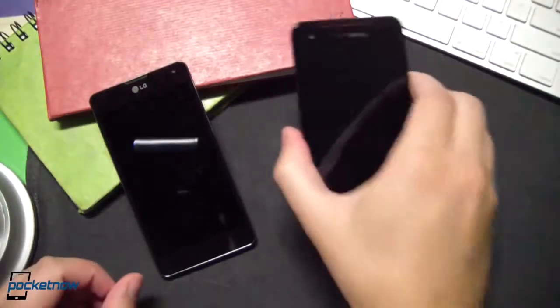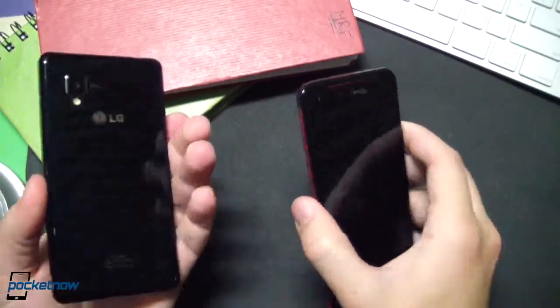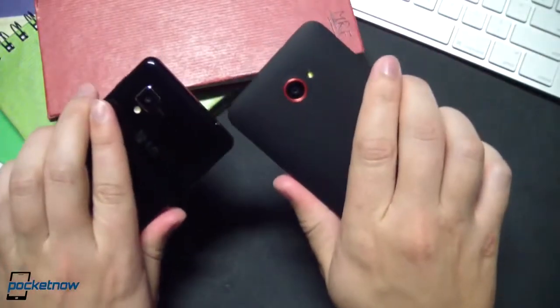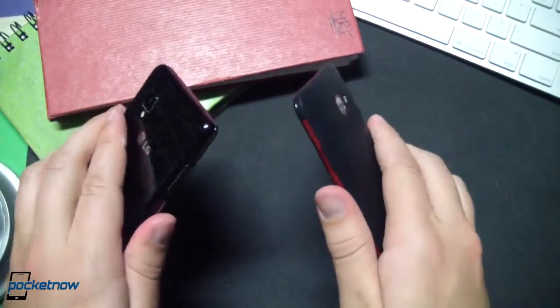So let's talk a little about those nearly identical internals before we jump into a comparison. Both the Droid DNA and the LG Optimus G — the Sprint version here — feature the Qualcomm S4 Pro at their heart. That's backed up by an Adreno 320 GPU and 2 gigs of RAM in each case.